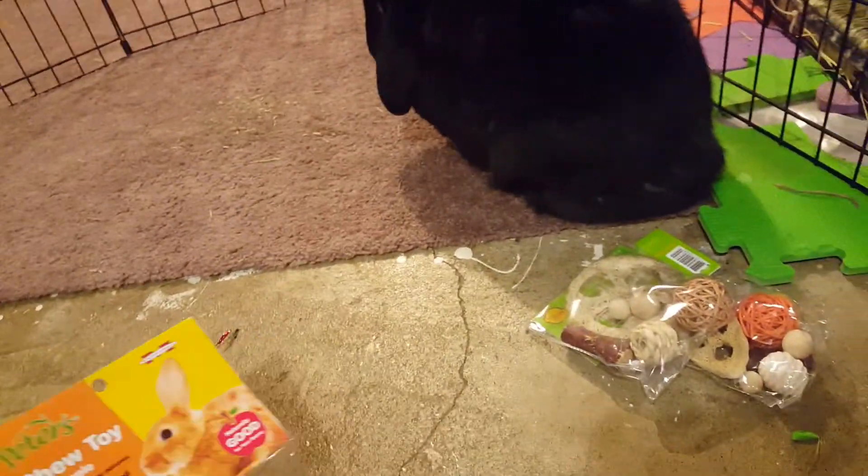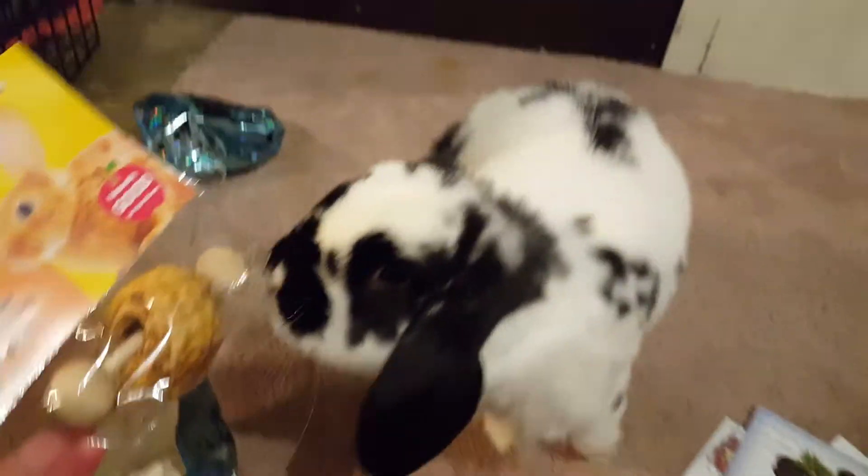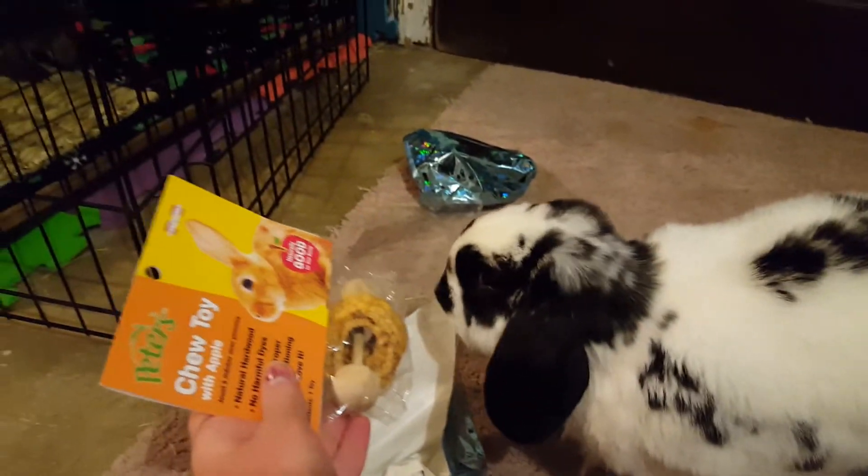Is this the Peter's apple? Lucy, look at this. Oh yes, you love these, don't you?